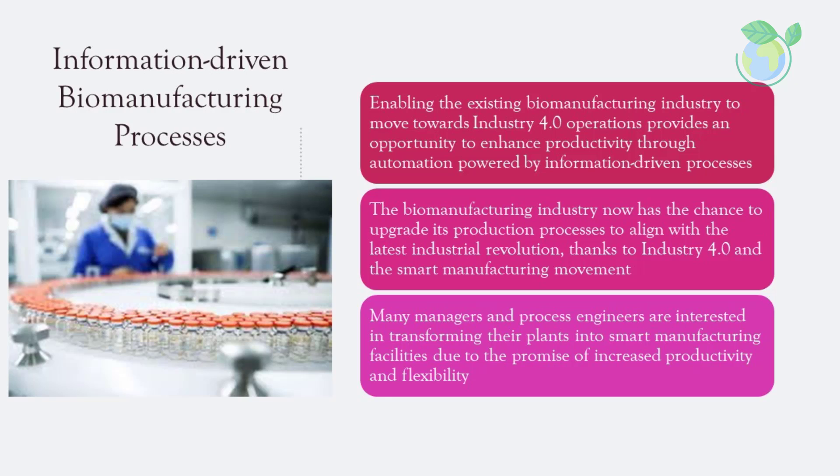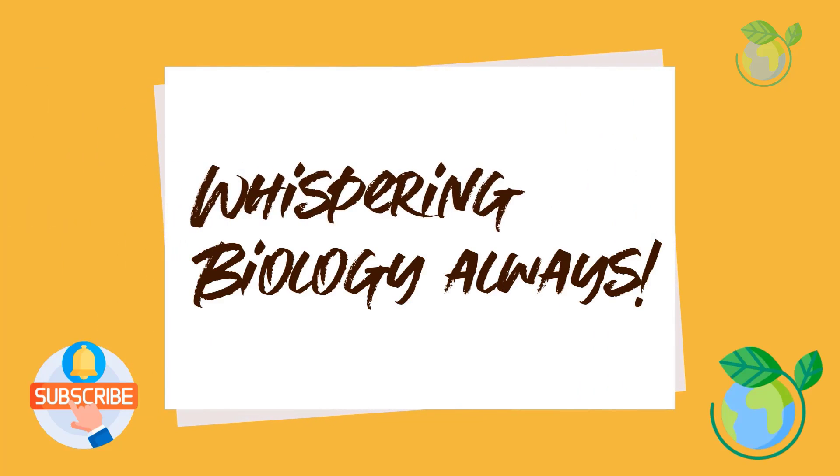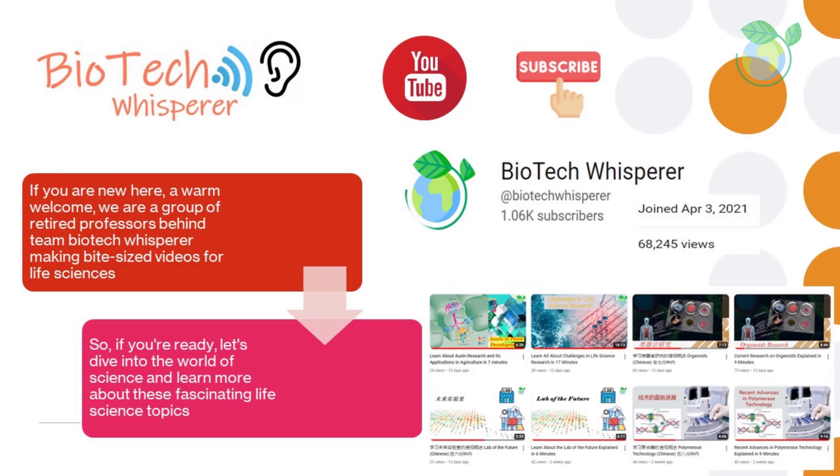If you are new here, welcome. We are a group of retired professors making bite-sized videos to support microlearning in the life sciences. Be sure to give us a like and subscribe if you like the content thus far.